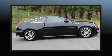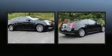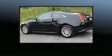Treat yourself to a test drive in the 2012 Cadillac CTS. A 3.6 liter V6 engine pairs with a sophisticated six-speed automatic transmission, and all-wheel drive keeps this model firmly attached to the road surface.